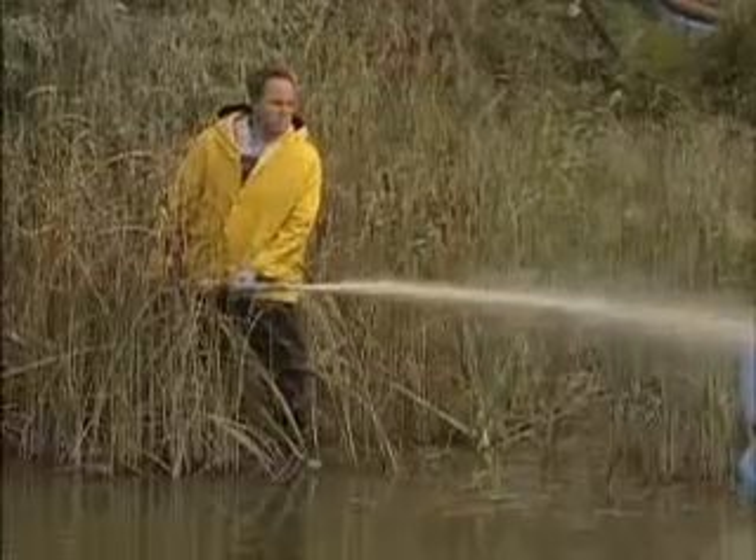Water is drawn out from the pond, mixed in with the Phoslock granules, and reapplied as a spray across the pond.